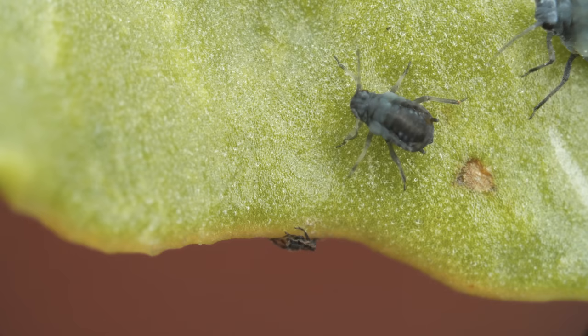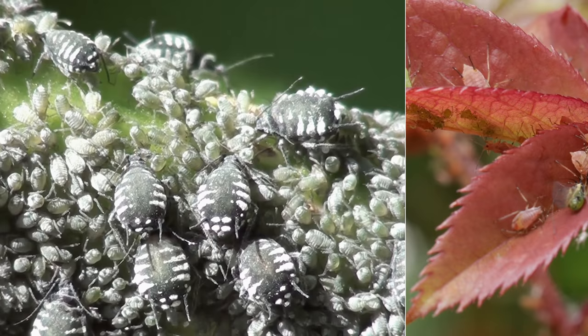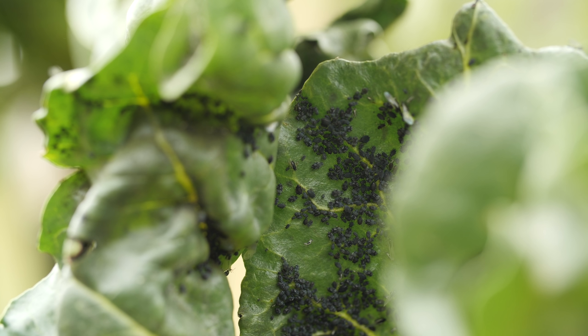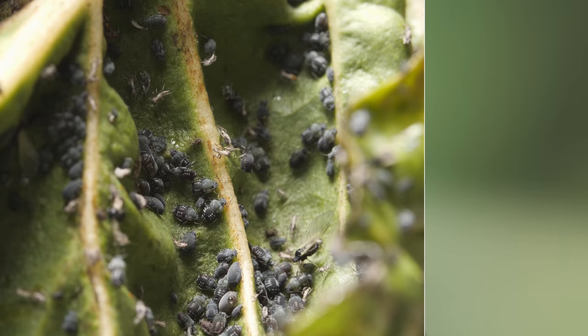Got a plant? There's probably an aphid for that. They're a nightmare for anyone growing veggies. There are thousands of types, with all kinds of looks. And they seem to pop up overnight — before you know it, they're everywhere.